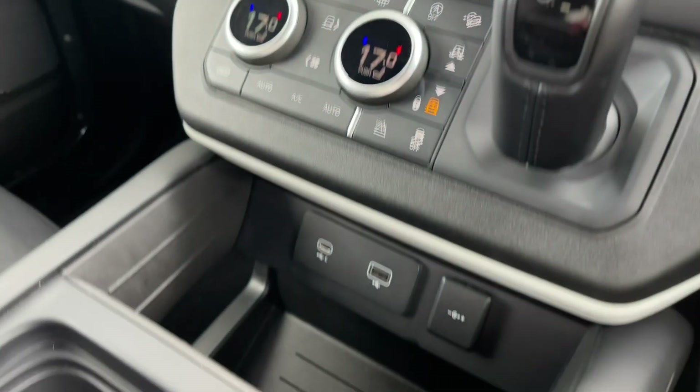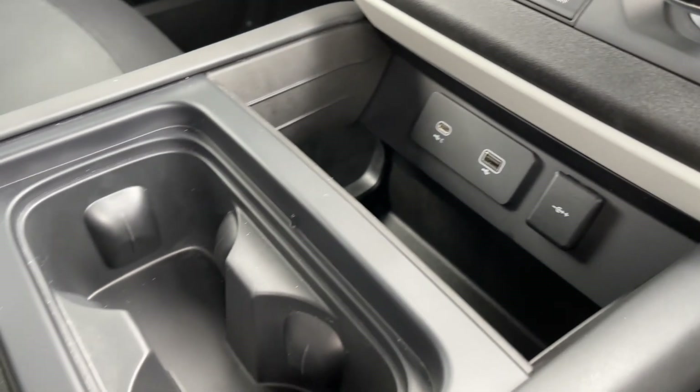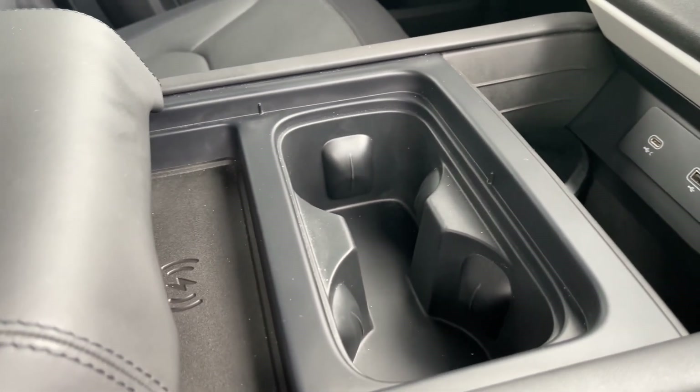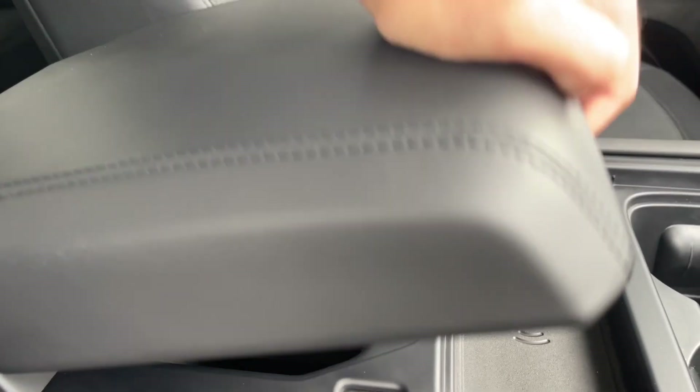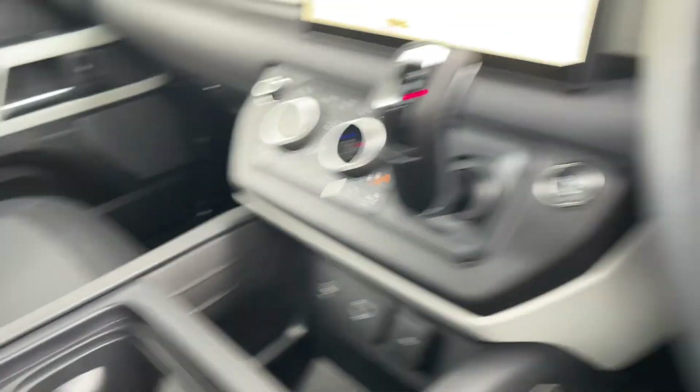Moving down, you'll notice this Defender's rugged centre console features USB-A, USB-C and wireless charger ports for your mobile devices. Not only this, but convenient cup holders are on standby, as is refrigerated storage which can be found under the comfortable black leather armrest.